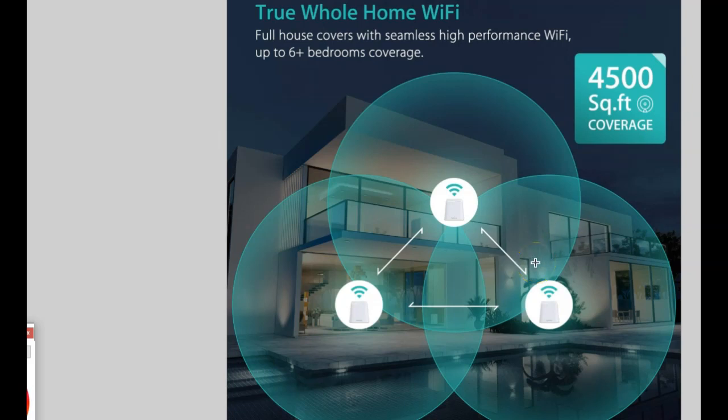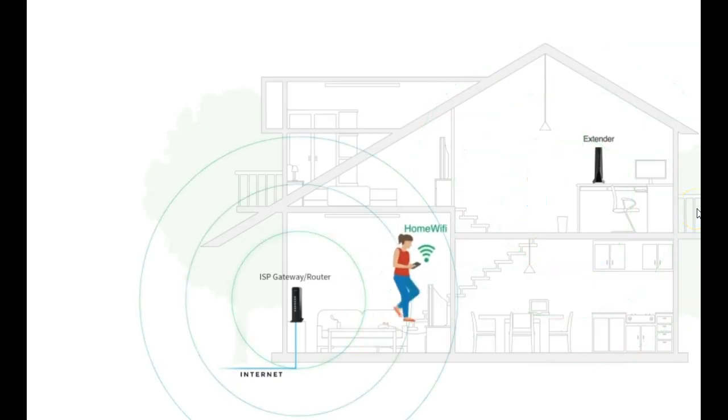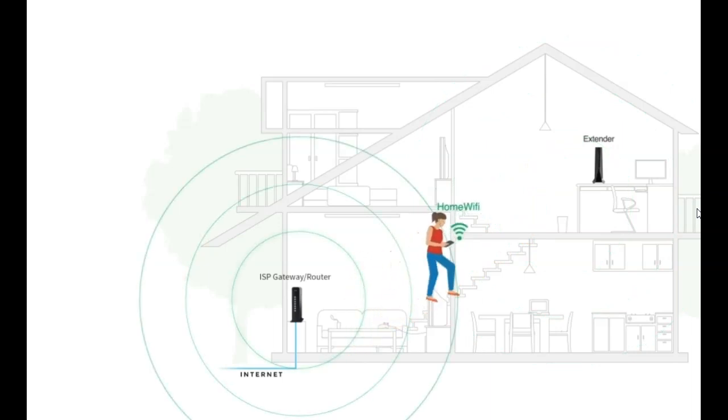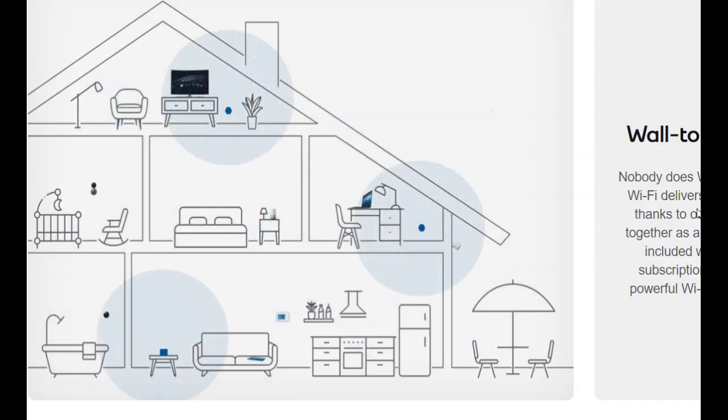Three routers or access points can give coverage up to 4,500 square feet, but it really depends on how much you want to use and we have to do an audit to determine how many access points need to be installed. If you have a poolside or patio, there are going to be more access points needed. Typically for a 4,500 square foot house you're looking at about five access points. The goal is that any movement from one location to another, you're fully covered with strong Wi-Fi.